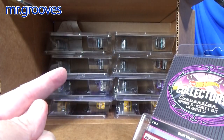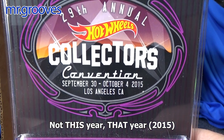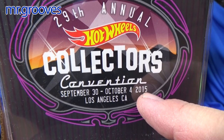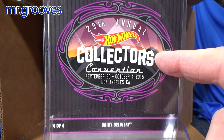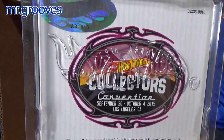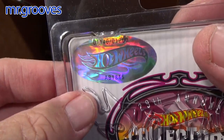Looks like it's going to be all convention cars from this year — the 29th Annual Collectors Convention, September through October 4th, 2015. The people that do the convention in the fall call it the Collectors Convention. And then they have another show in the spring called the Nationals, run by the same people.